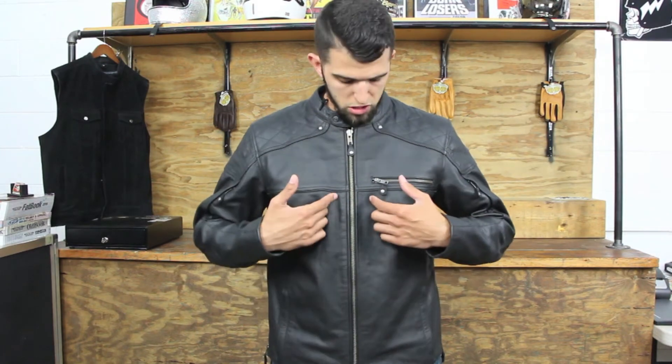This jacket is 100% leather, comes with removable back and shoulder padding, and also comes with a removable liner. On the front chest of the jacket you have reflective piping that you can only see if you shine a headlight on the jacket from say a car or a motorcycle. There's also one reflective piping stripe that runs across the back of the jacket as well — again, you can't see it unless you're shining a headlight on the jacket.